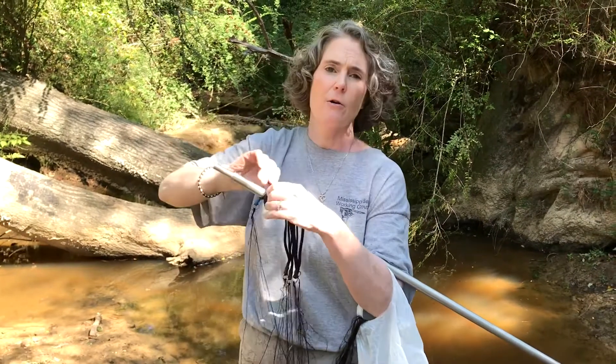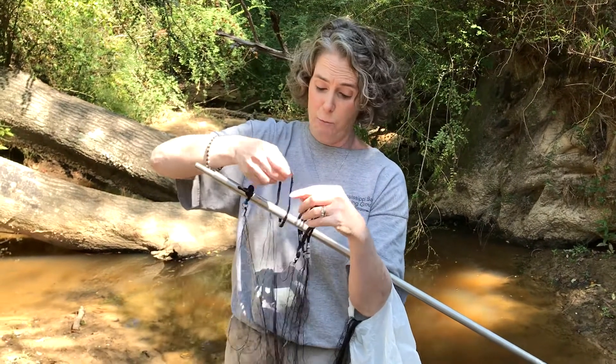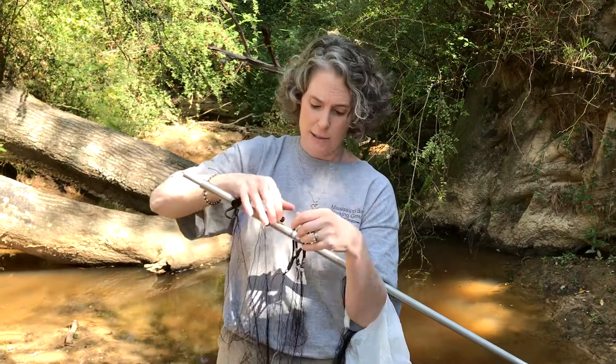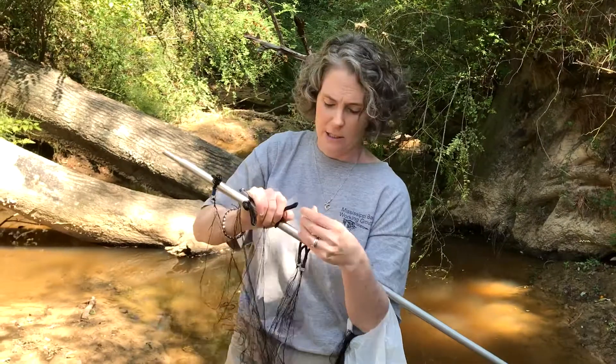Your most common scenario is that we net over water. A pond site can be really good. What water site you pick depends on what species you're targeting. Pond sites, a lot of times you'll get evening and red bats. But then these smaller creeks you might get some different species.